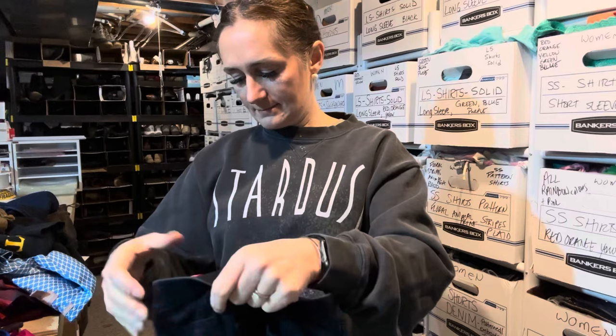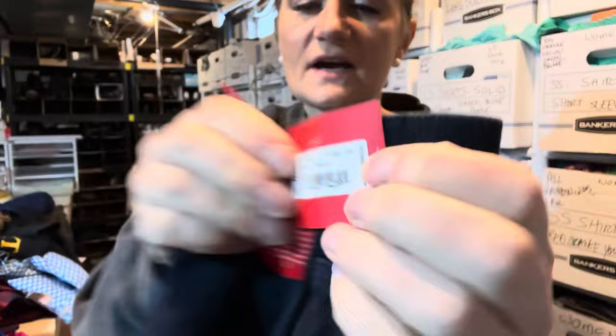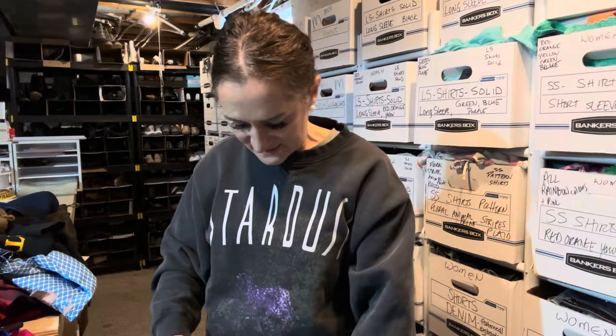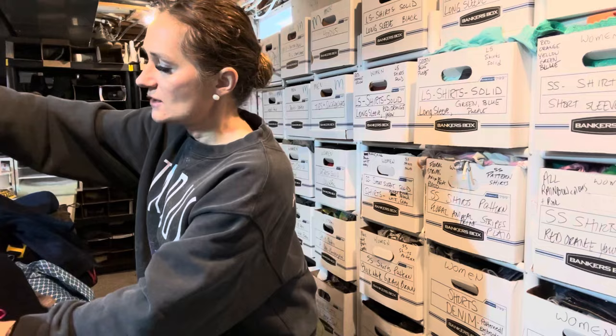I found these brand new Spanx. They're a size medium — the style is the ankle jean-ish leggings in Twilight Rinse. The MSRP is $98. I think I have these listed for $50.